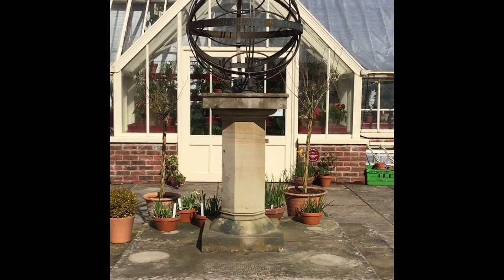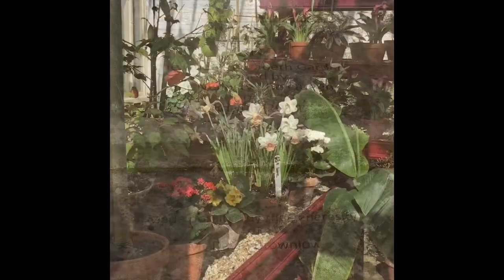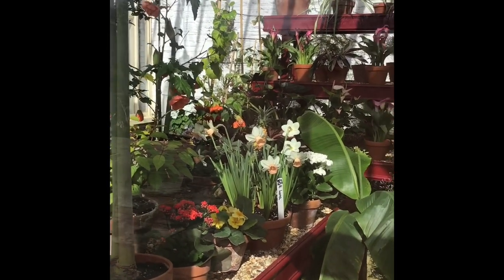We've walked up to the glasshouses and there's another sculpture in the garden. Dogs are not allowed into the glasshouses, so I filmed a little bit of the plants they've got on display through the window.